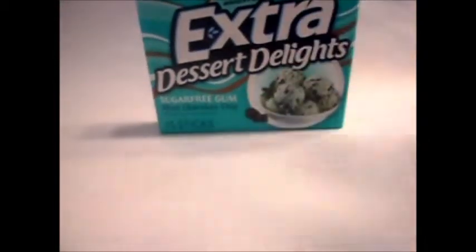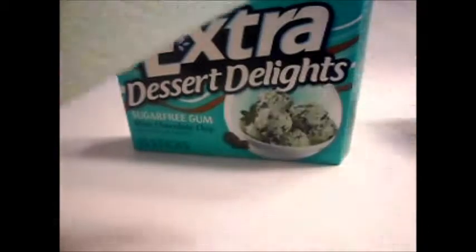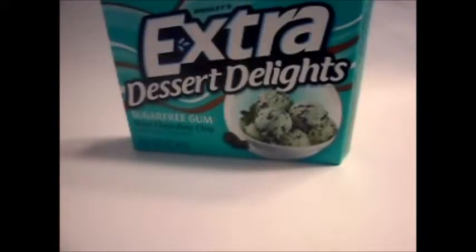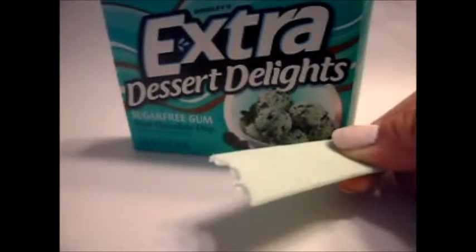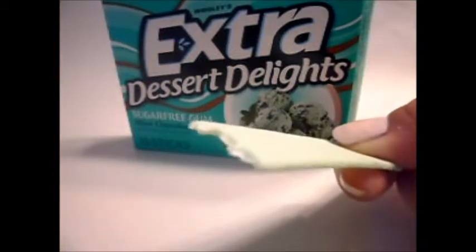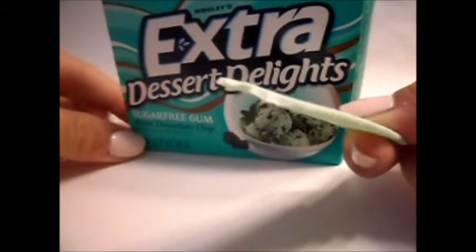It's green. It smells like more of a mint when you open the little wrapper. It smells like a mint — the mint part of the ice cream. And it has a little hint of the chocolate, but it has more of a mint flavor.